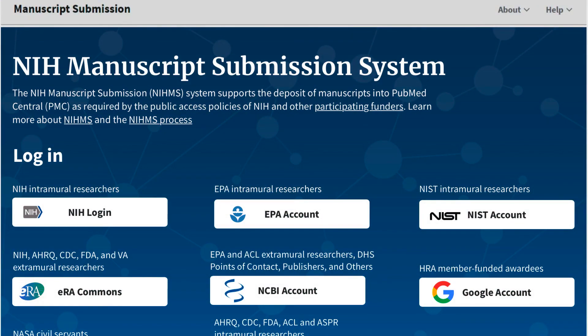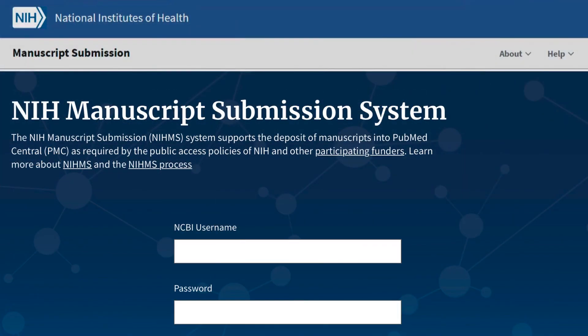The new homepage will continue to be geared toward helping users identify their login route. For first-time users, all primary login options will display. Returning users will simply be prompted to use the same login route as on the previous visit.